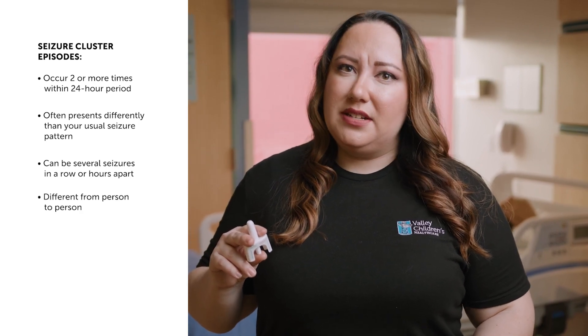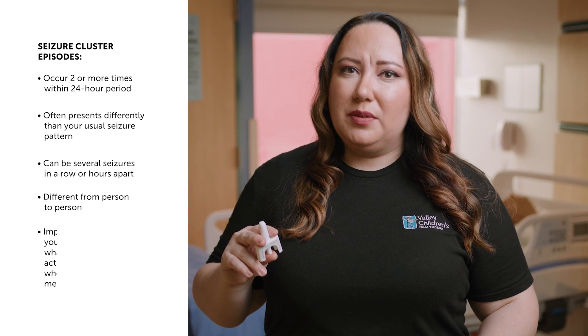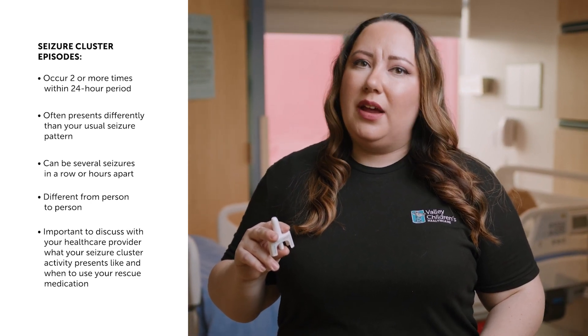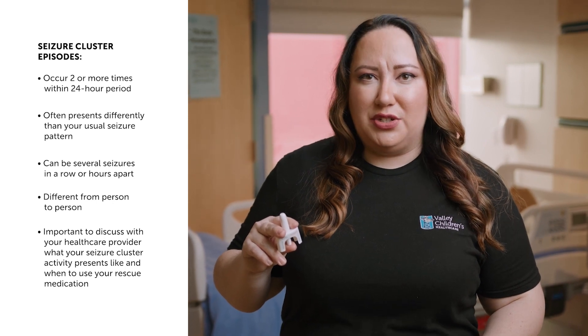These seizure clusters can be different from person to person, so it's important to discuss with your healthcare provider to identify your seizure cluster activity and when to use your rescue medication to treat them.